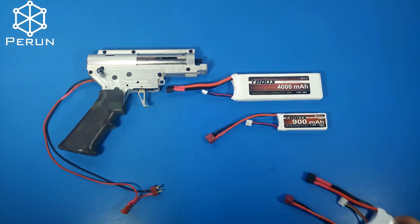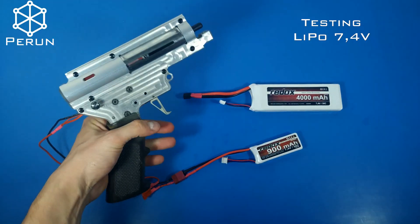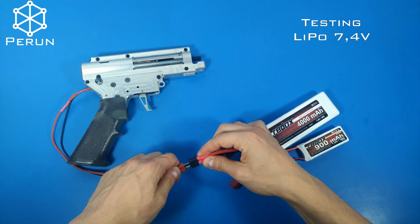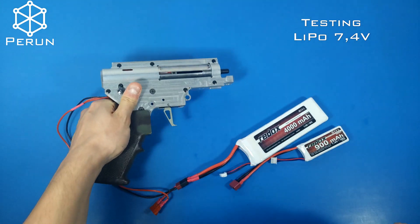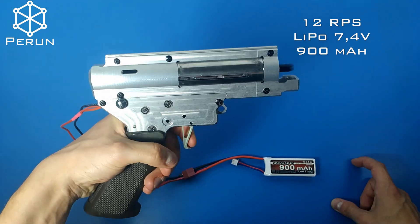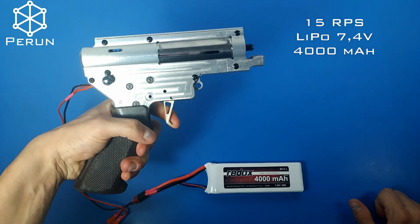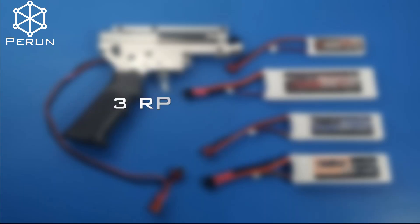Let's test the 7.4V first. As you can see, the rate of fire has increased from 12 to 15 rps. Let's calculate the battery's current efficiency for both of the batteries.